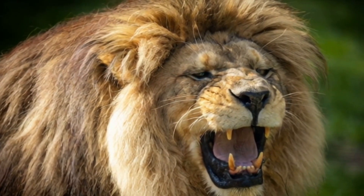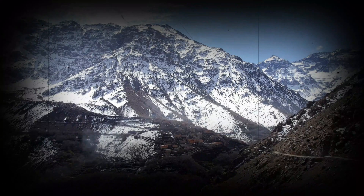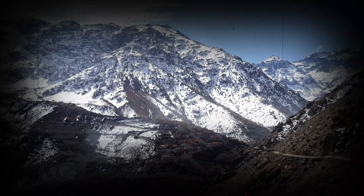Lions living in colder climates, such as the Barbary Lion, or even lions found in captivity in colder regions, tend to develop larger manes. This is because their mane not only serves a protective role, but also acts as insulation, trapping body heat to keep them warm.